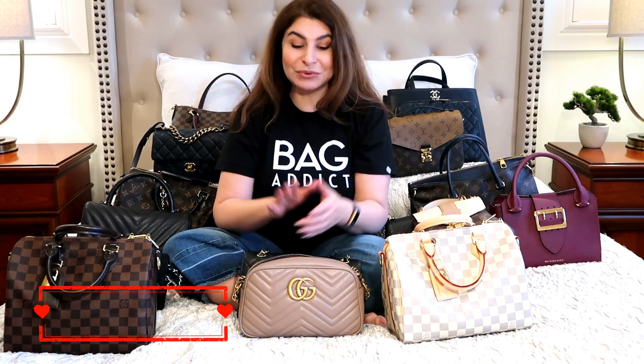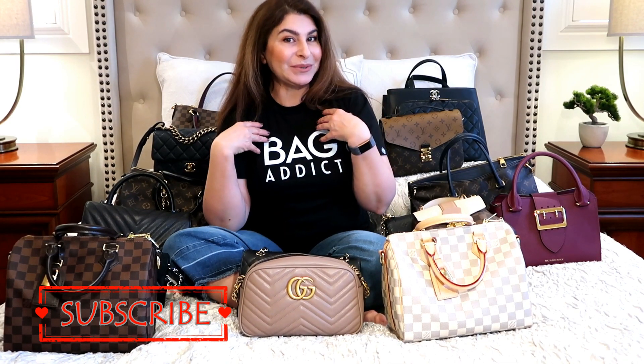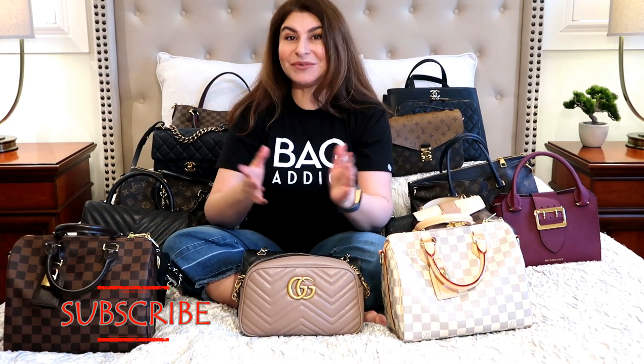Hello ladies, welcome to my channel! Thank you for clicking on this video. If you are new to my channel, please consider subscribing. I usually do reviews of luxury handbags and luxury goods, and sometimes modeling shots. If you're a returning visitor, thank you so very much for continuing to support me and for leaving your comments below — I adore reading all of them.